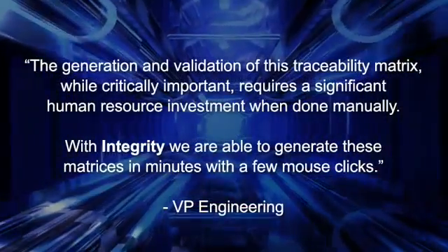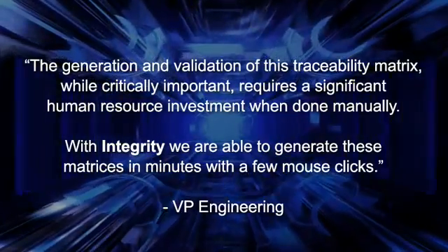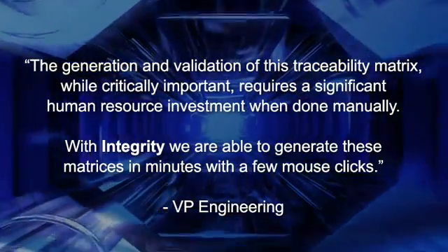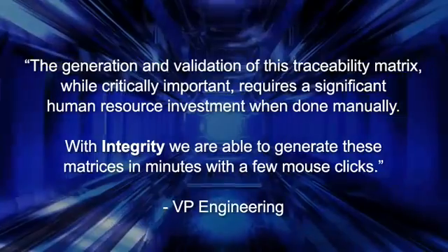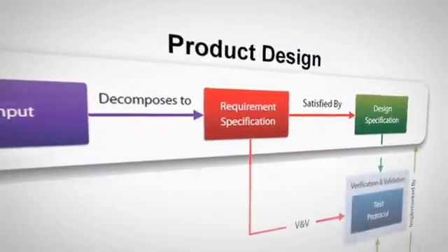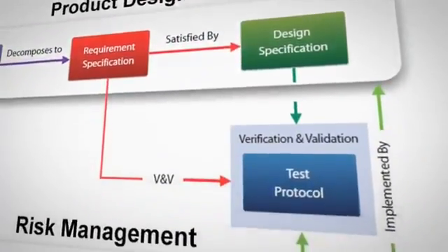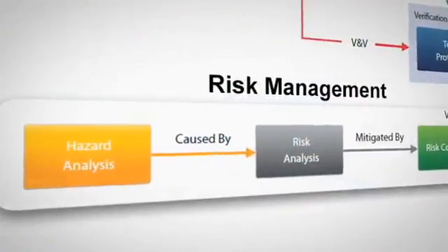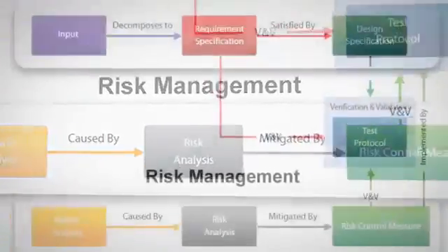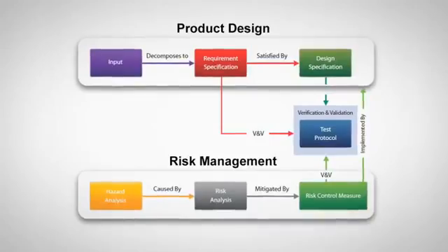The benefits of automating key aspects of their risk management process are also visible to senior executives, including the VP of Engineering. Integrity comes configured with a dedicated medical device engineering solution. This solution provides compliance with ISO 14971 through established traceability between the risk management process, product design, as well as verification and validation protocols.